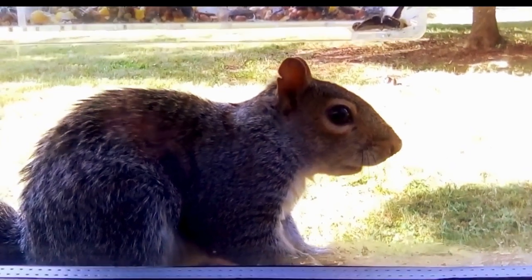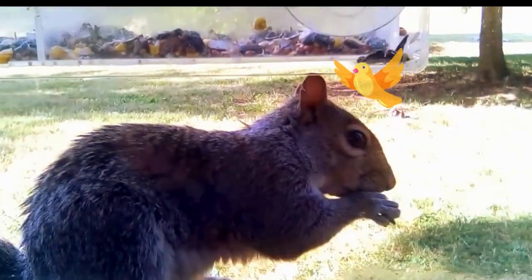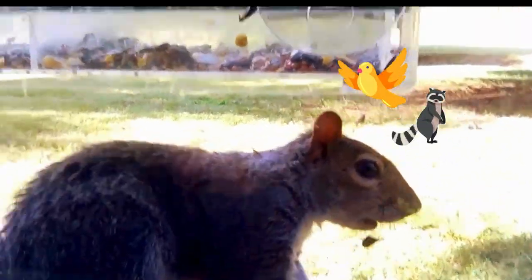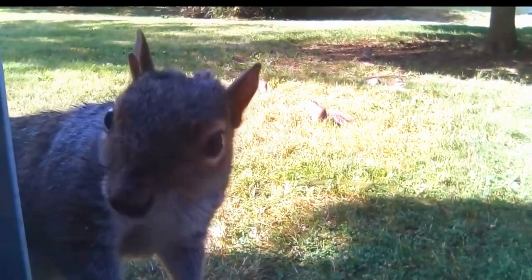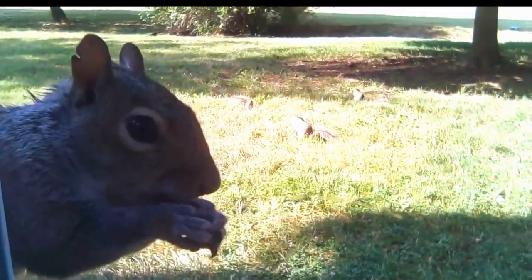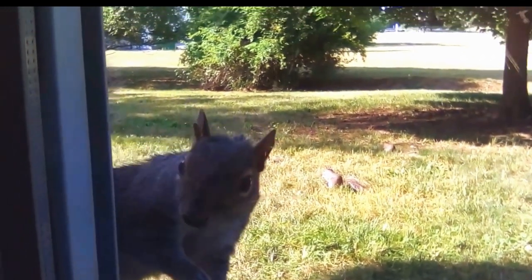One of the biggest challenges people face when trying to attract squirrels is competition from other wildlife. If you've got birds, raccoons, or even deer frequenting your yard, it can be tough to entice squirrels to stick around. Another issue is the lack of suitable food sources. Squirrels are picky eaters, and if you're not offering the right snacks, they'll quickly lose interest.